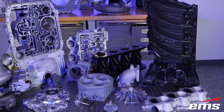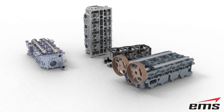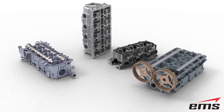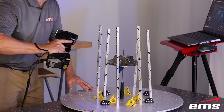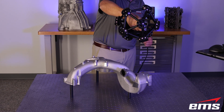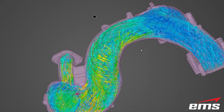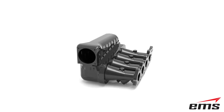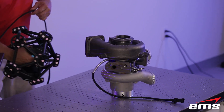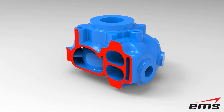Through the years, EMS has 3D scanned and CAD modeled over a thousand engine performance parts. Some of the most common parts are cylinder heads, engine blocks, intake and exhaust manifolds, impellers, turbo housings, and more. Typically, the aftermarket company is trying to improve the airflow into and out of the engine, so changes to the ports, runners, volutes, impeller blades, and intake and exhaust chambers can make huge horsepower gains.